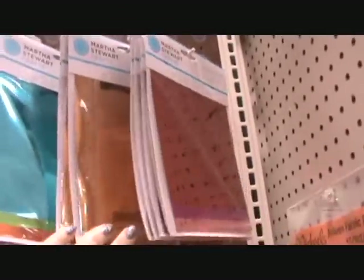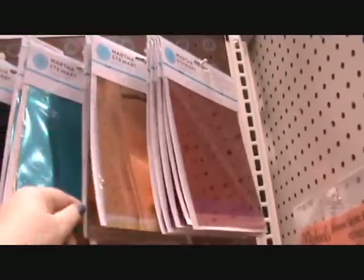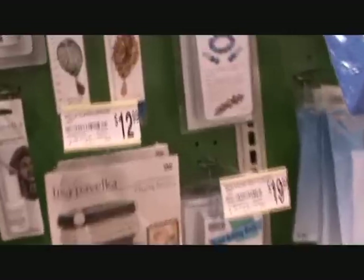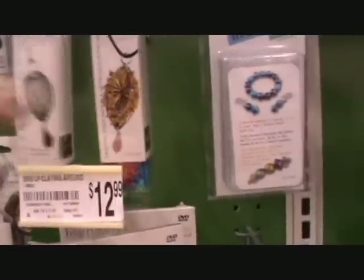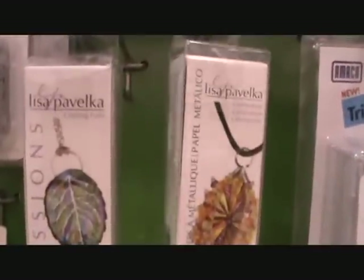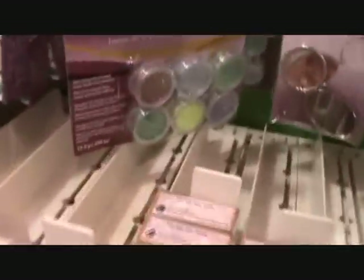Here are some sheets of transfer foil — that's one of the things you can use. Now I'm in the clay aisle, and here are some transfer foils. These come with different types of sheets in the container and are really fun ones to work with. They're by Lisa — crafting foils. Another option back here are some small glitters.